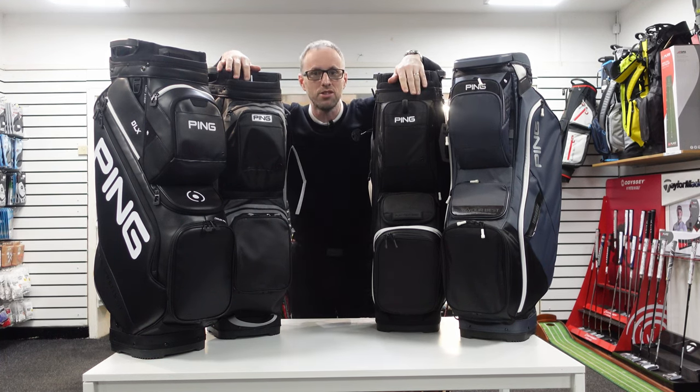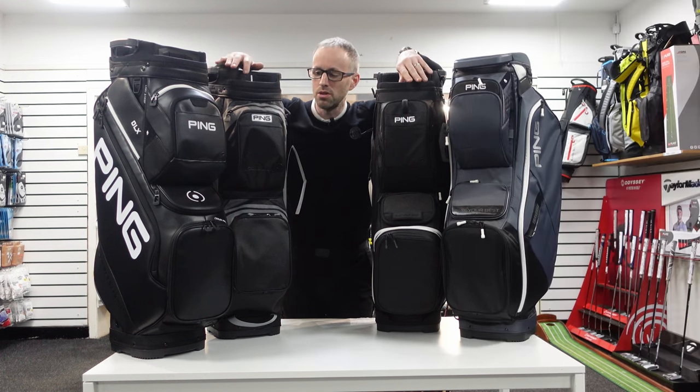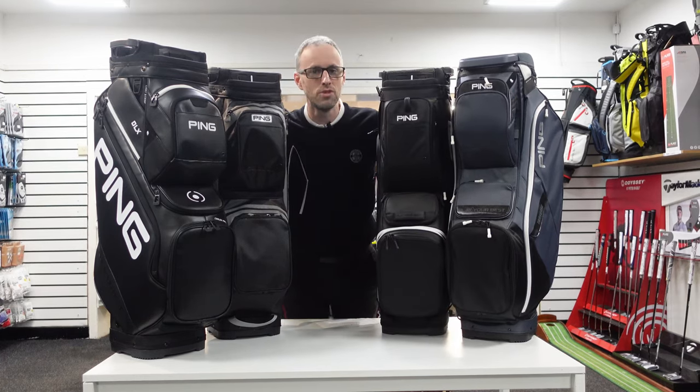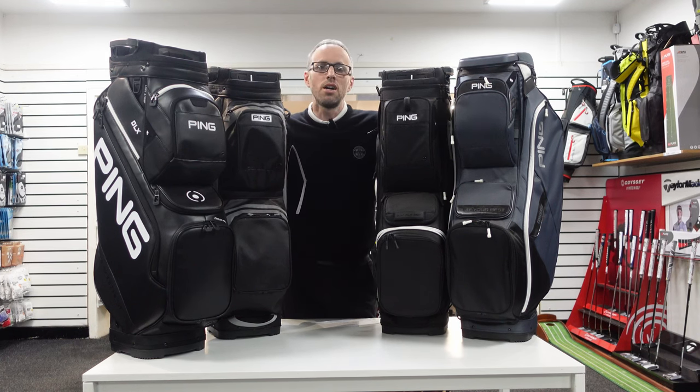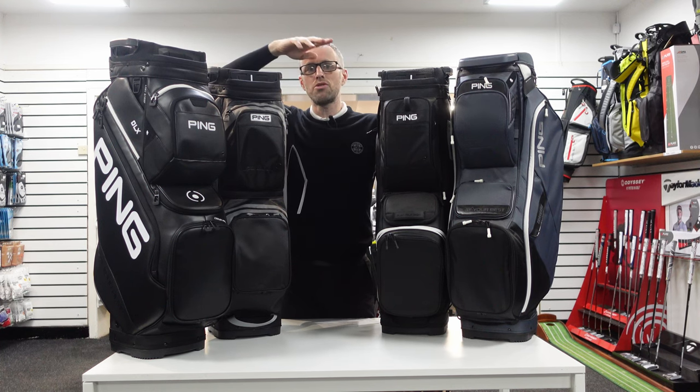Unfortunately, there aren't a lot of changes. You've basically got the Traverse, the Pioneer, the DLX, and the Pioneer Monsoon. The only one that's really different is the Pioneer Monsoon. There is a tour staff bag, but that's a silly purchase if we're being honest. Somebody has actually bought the tour staff cart bag after my review — all I can assume is they didn't see it. I'll put a link up for that.